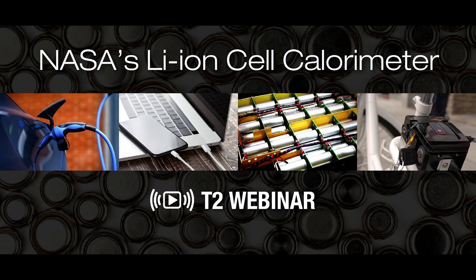Today we have on hand three of NASA's top people in battery development, safety, and research. Their designs are flying in space right now. The technology they're talking about today is patented and available for license. And it's all about battery safety.